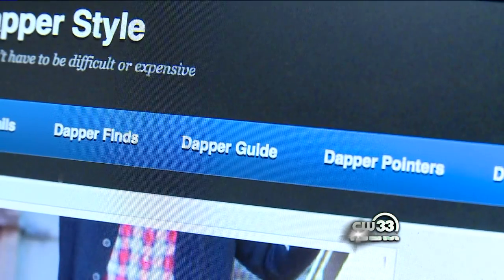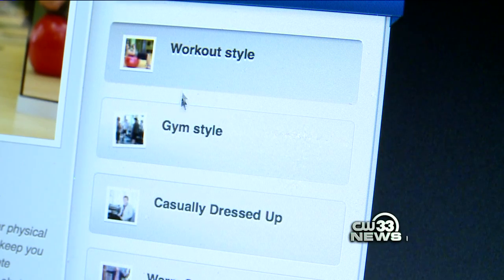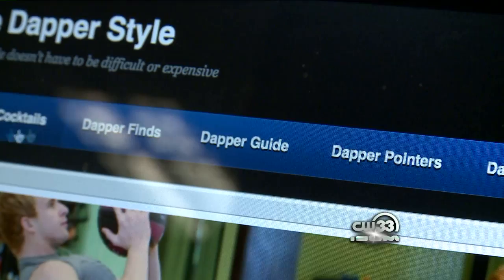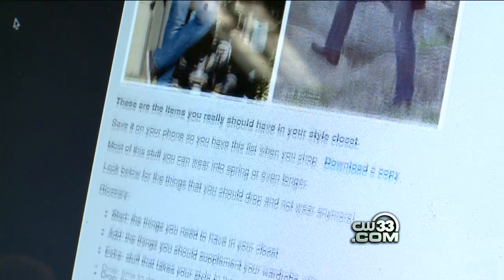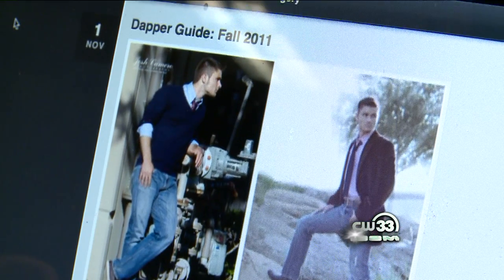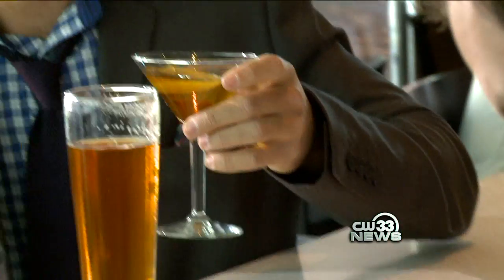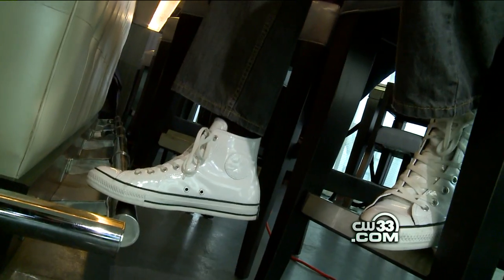The site is broken into sections like fashion finds and pointers. They give you little ideas on stuff like which buttons to button on the blazer. They also have a dapper guide — that season's guide of the stuff you need to have in your closet — and tips on how to dress for certain occasions.